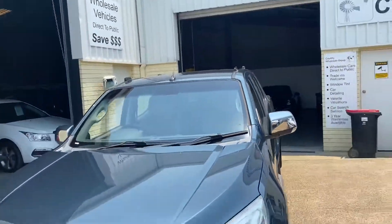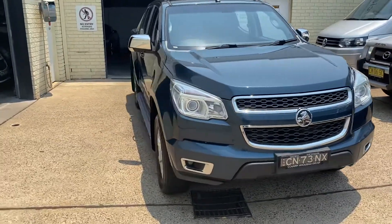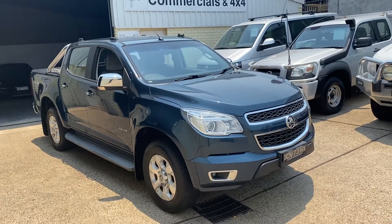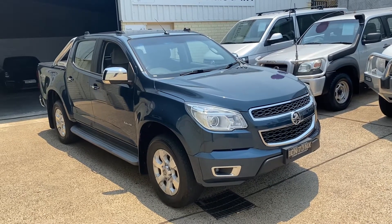Holden Colorado 2014, 113,000 careful kilometres — looks like it's never been off the road. Come and see us for a test drive for this outstanding Holden Colorado diesel four-wheel drive LTZ. We'll look after you.